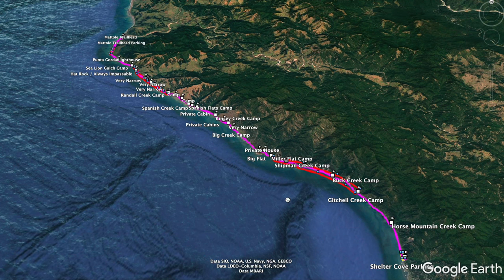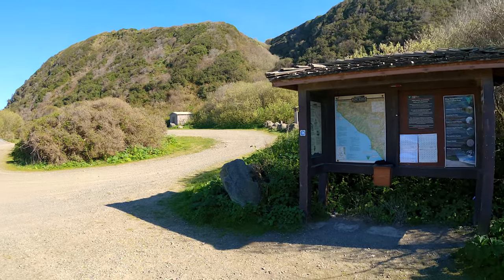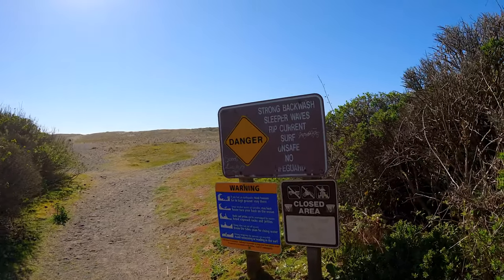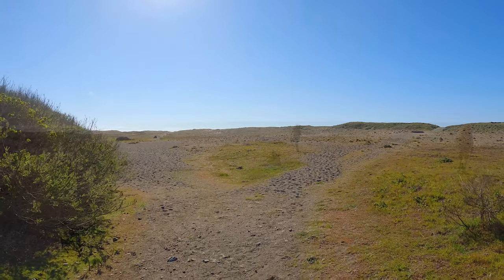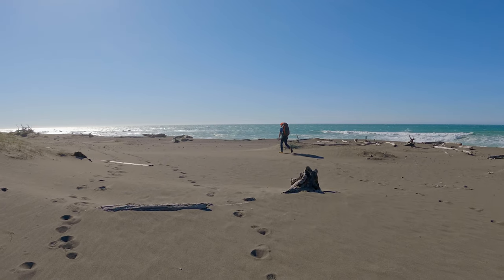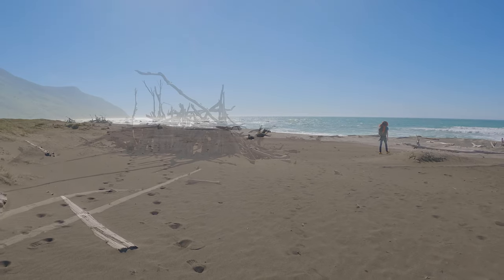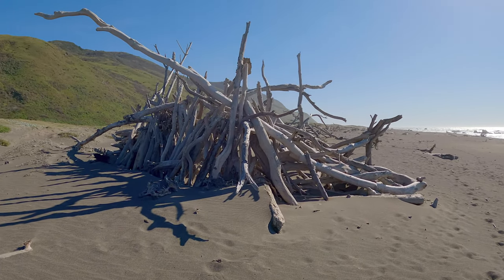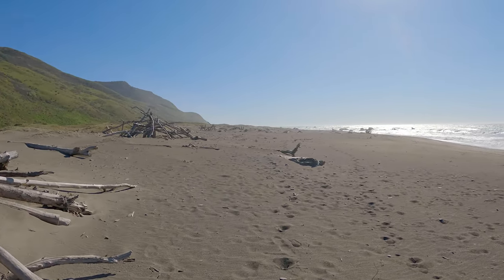Here we are at Mattole Beach — there's a campground here if you want to camp overnight. The trailhead is right at the end of the parking lot. We go through a little gate, and in the simplest terms, we're basically going to the ocean, making a left, and hiking until we get to Shelter Cove. It's a beautiful beach hike right away. Some people have built shelters at Mattole Beach — you can drive here, though it's a tough drive. Note that shelters like these can attract rodents and sometimes rattlesnakes.